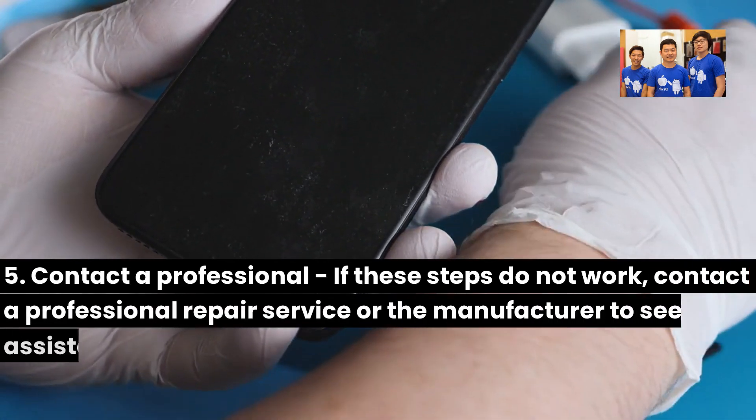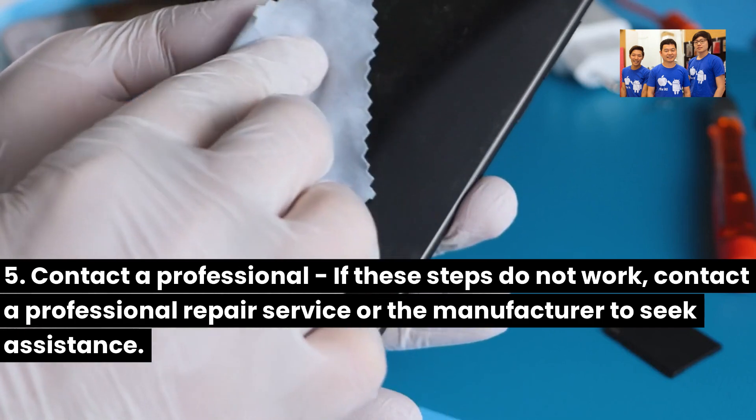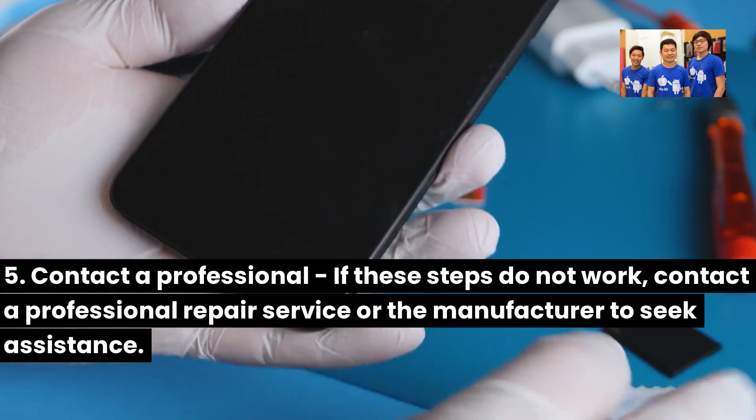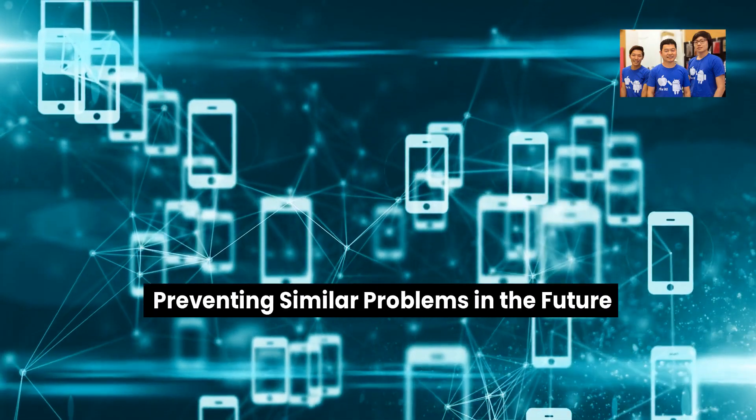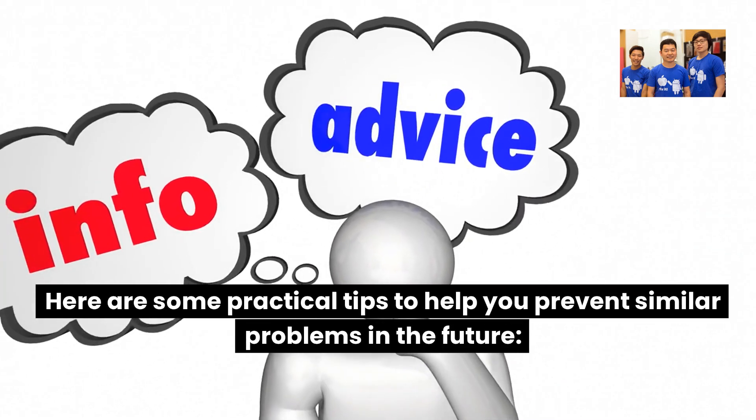5. Contact a professional — if these steps do not work, contact a professional repair service or the manufacturer to seek assistance.